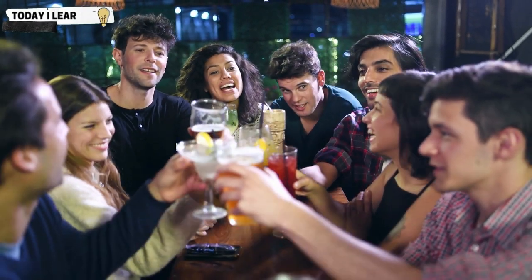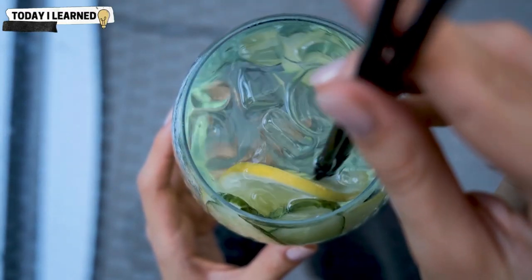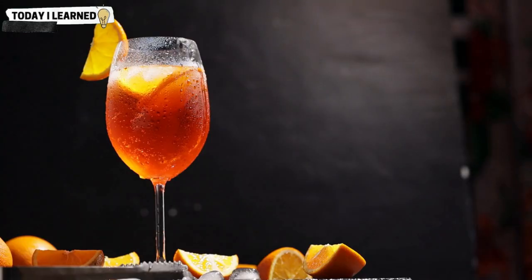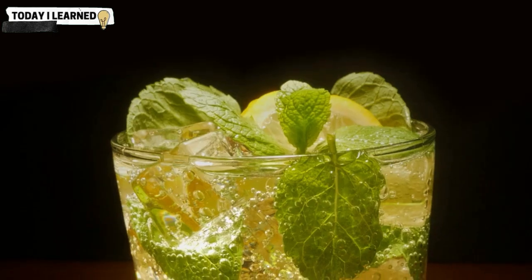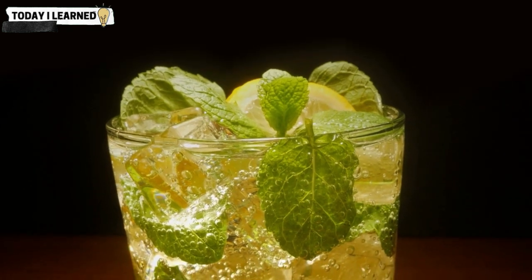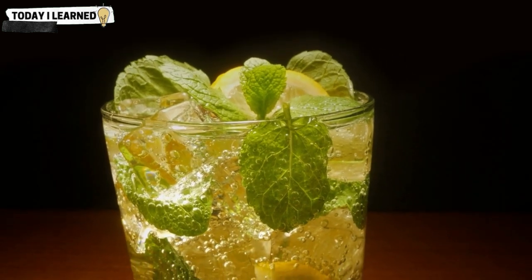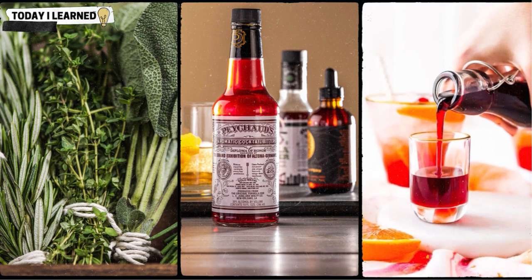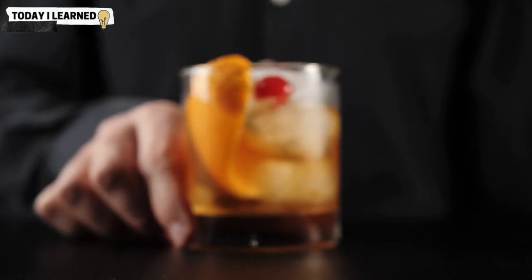Hey there, cocktail enthusiasts! You loved our previous video about cocktail condiments, so we decided to bring you part two. In case you missed the first one, cocktail condiments are the small but mighty ingredients that can take your cocktails to the next level. From citrus twists and fresh herbs to bitters and syrups, there are endless options to choose from.